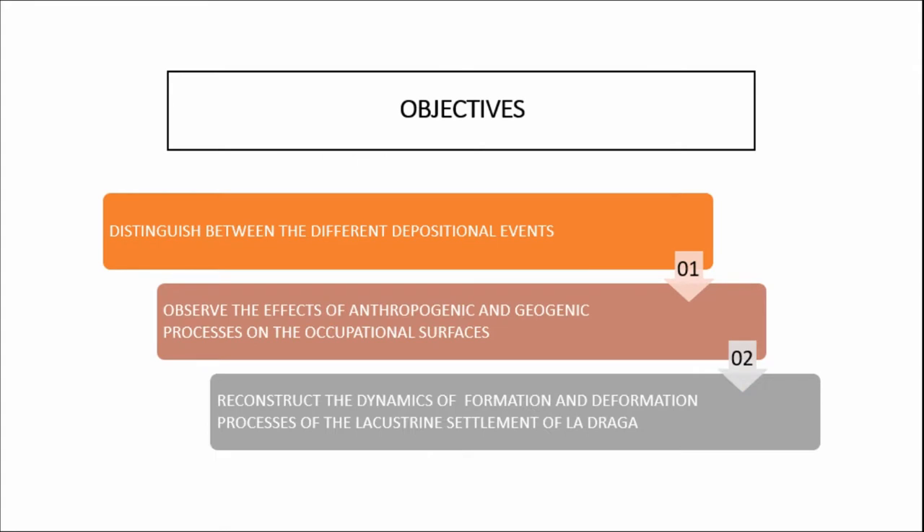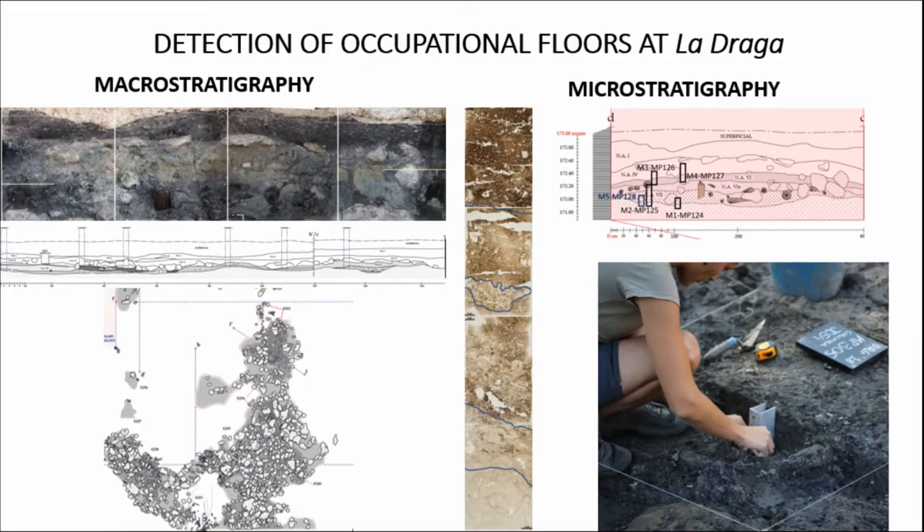The objectives of this research are related in a chain: first, to distinguish between the different depositional events; then, to observe the effects of anthropogenic and geogenic processes on the occupational surfaces; and ultimately to reconstruct the dynamics of formation and deformation processes of the La Draga settlement.